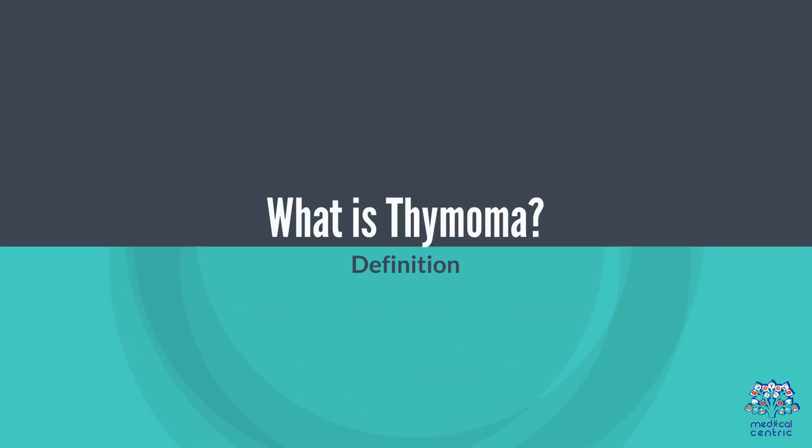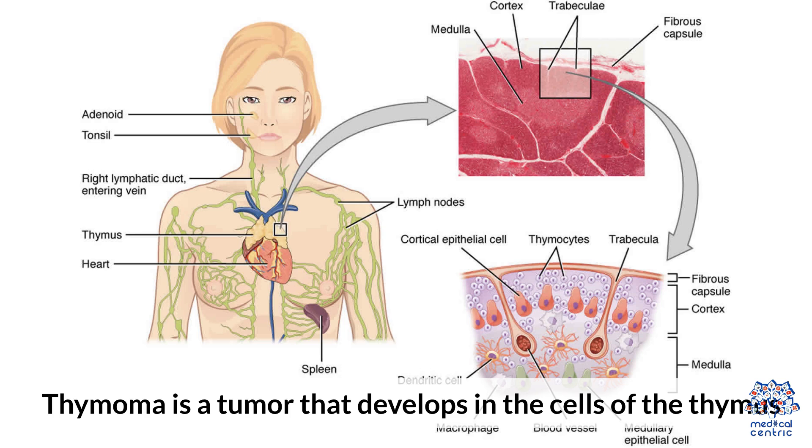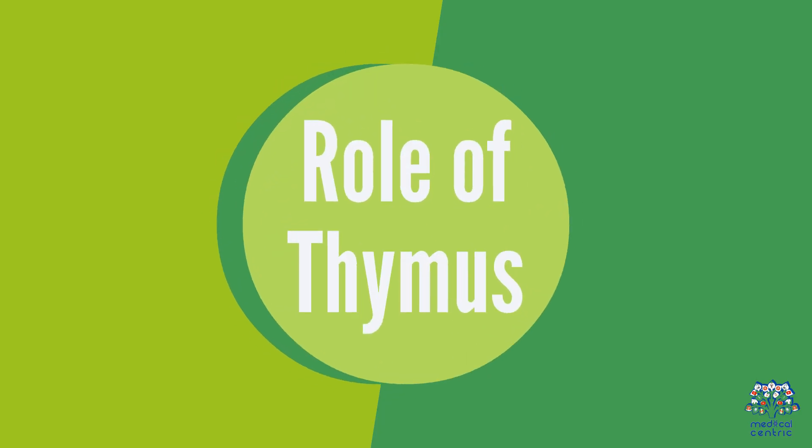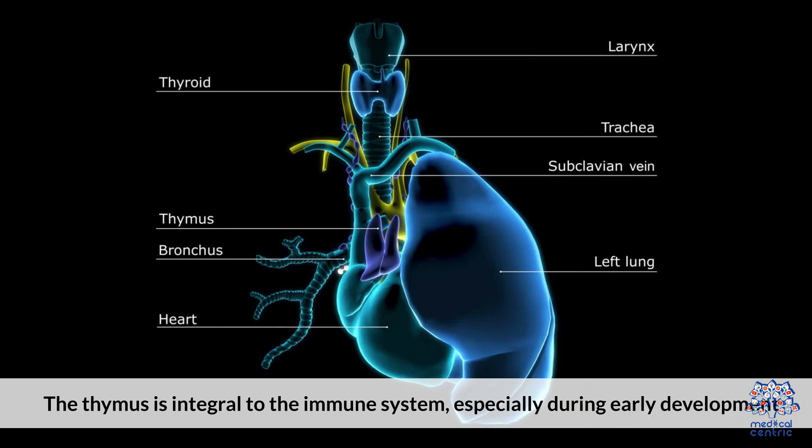What is Thymoma? Thymoma is a tumor that develops in the cells of the thymus, a small organ in your upper chest, under the breastbone. The thymus is integral to the immune system, especially during early development.